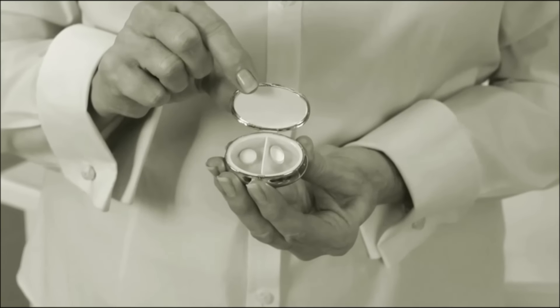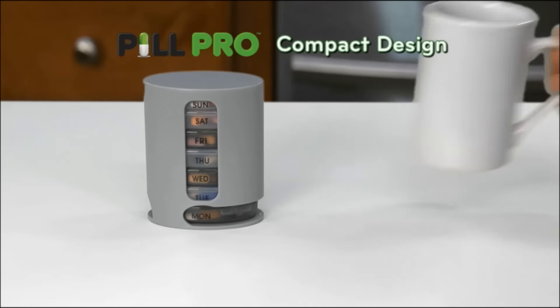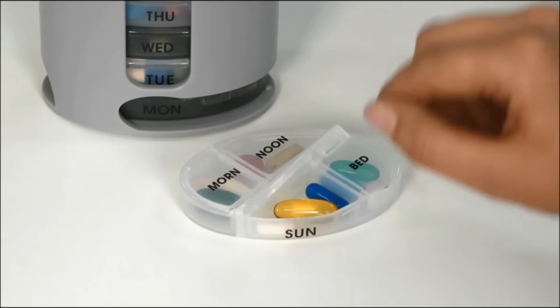Old-fashioned pillboxes hold a few pills. Enormous ones are awkward to carry. PillPro's no bigger than a coffee cup, yet has enough room for all your pills, even large ones.